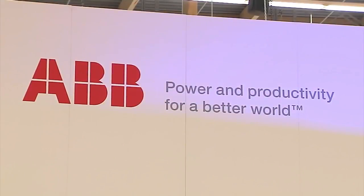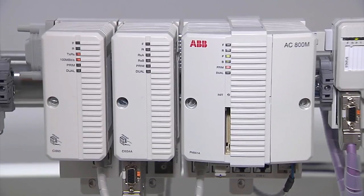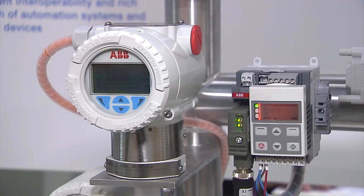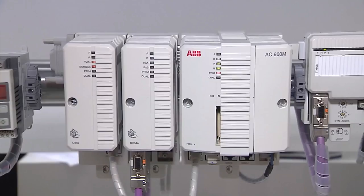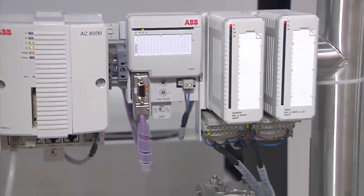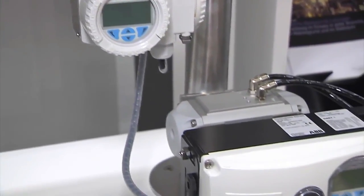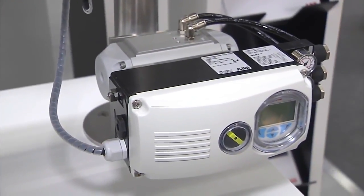At the AHMA 2012, ABB will be displaying the world's first functional model of Field Device Integration, or FDI for short. It enables instruments and control systems made by different manufacturers to be combined in any way desired. This used to be difficult, because there was no uniform engineering standard. That is why ABB developed this standard, together with a number of other reputable manufacturers of automation equipment.